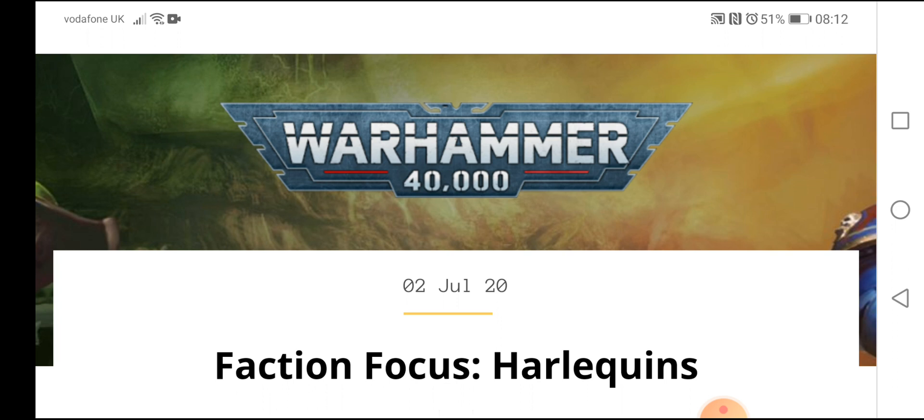If you're new to 40K and this is the first time you're watching us, we do Warhammer 40,000 videos every single day — things like news, reviews, hints and tips, painting videos, and once lockdown is up, more battle reports in time for ninth edition. But this video is fashion focus — all about the Harlequins.